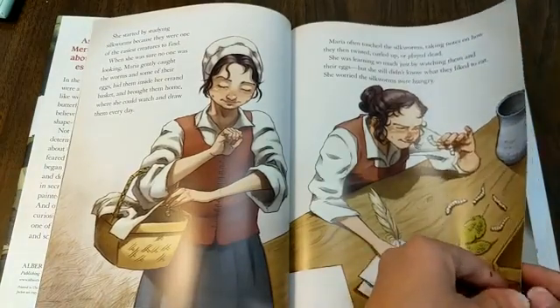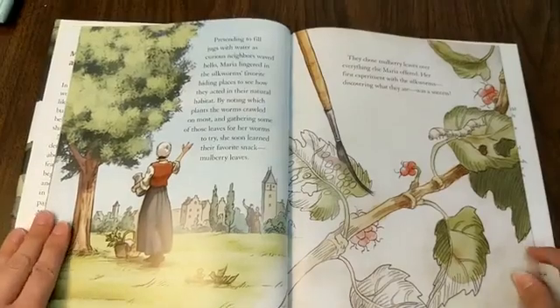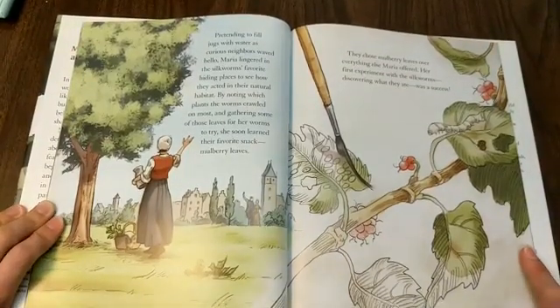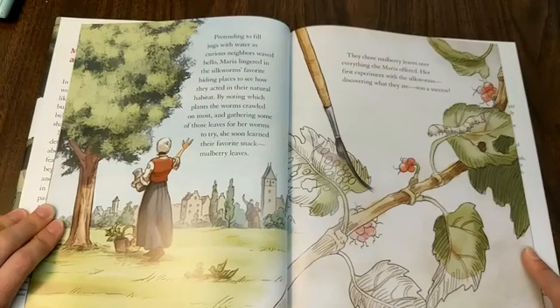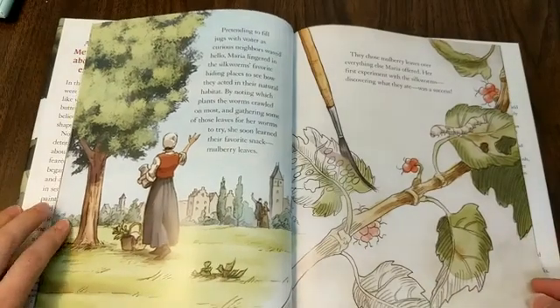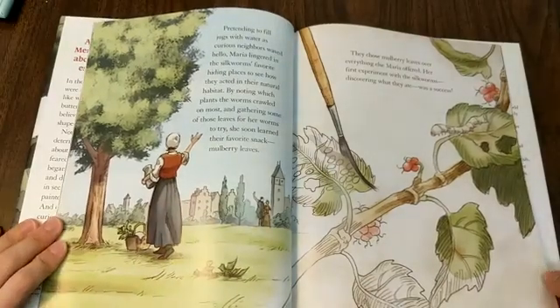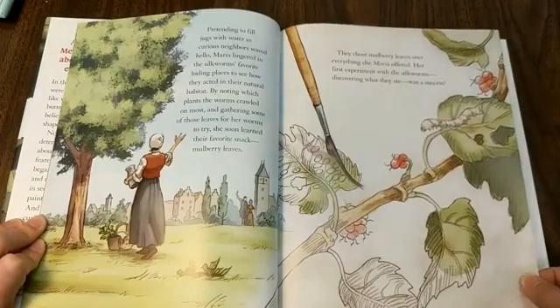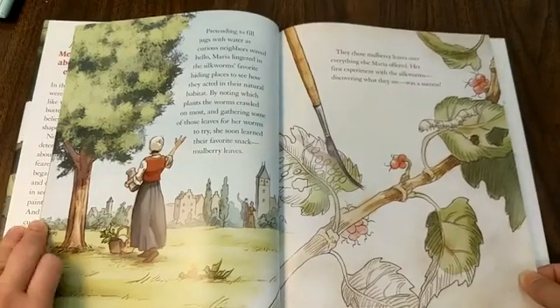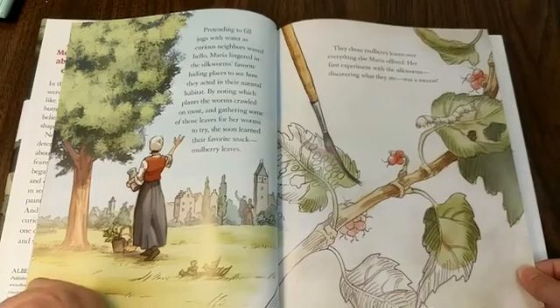Pretending to fill jugs with water as curious neighbors waved hello, Maria lingered in the silkworms' favorite hiding places to see how they acted in their natural habitat. By noting which plants the worms crawled on most and gathering some of those leaves for her worms to try, she soon learned their favorite snack — mulberry leaves. They chose the mulberry leaves over everything else Maria offered. Her first experiment with the silkworms, discovering what they ate, was a success.